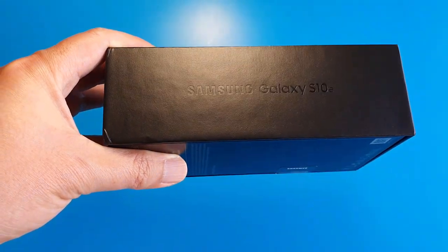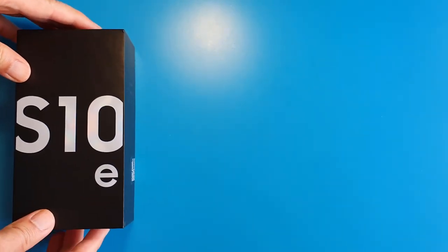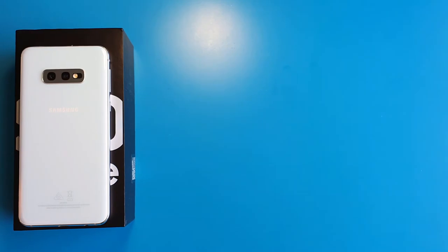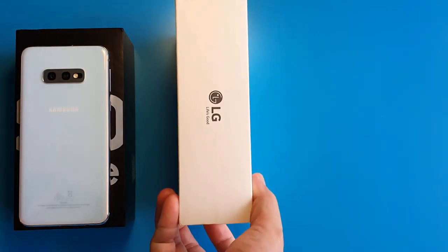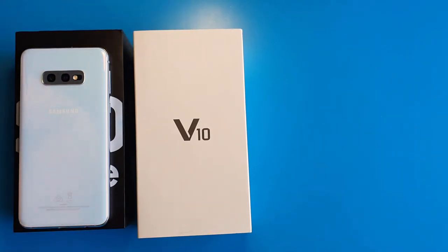When we buy a new phone, we typically only compare the features and specs of the phone. What about after-sales care and repair service of the brand we are buying into? If anything goes wrong and we need to claim warranty, how easy is it for us to get the phone fixed?